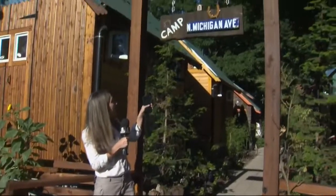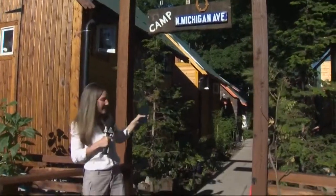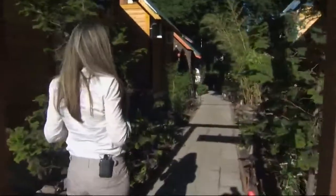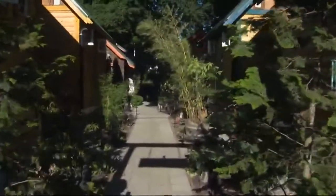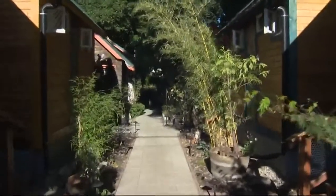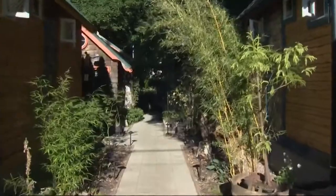This place is called Camp North Michigan Avenue, as you can see by that sign here. It is made up of six small structures, all on one residential lot. Now, that might sound like a violation to some, but all this does comply with city code.